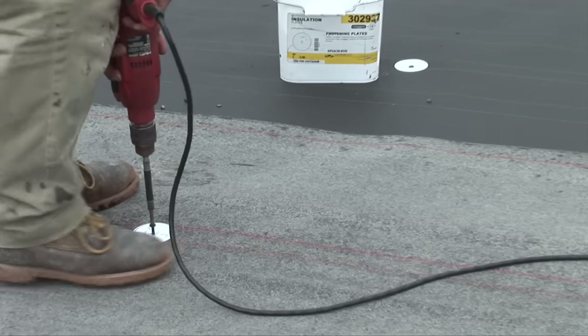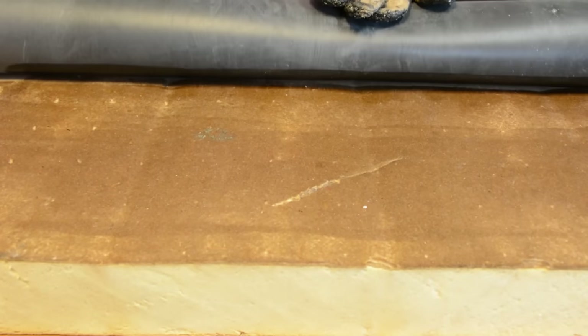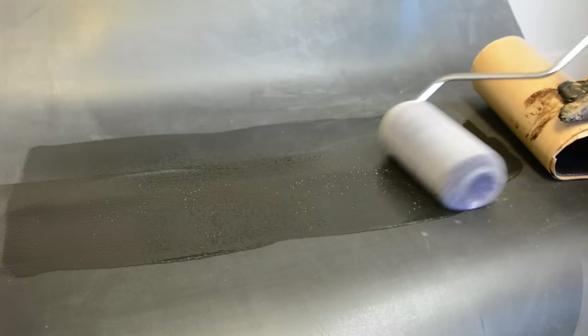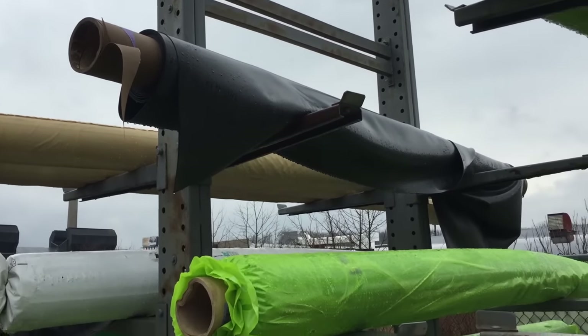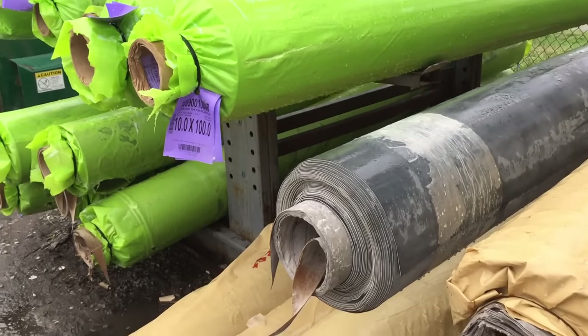Second, it is simple to install with the use of anchors, adhesives, and rollers. Also, it weighs less than other single ply membranes. And lastly, it is sold in wide rolls of 8 to 20 feet, resulting in fewer seams.